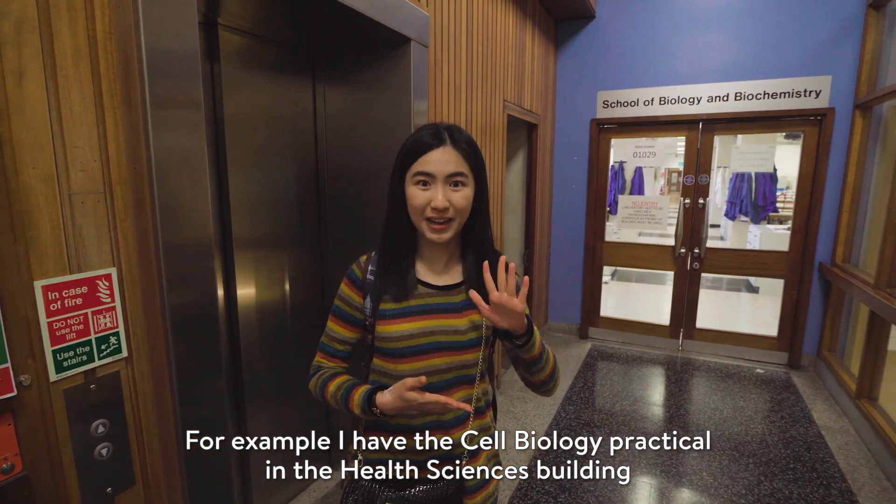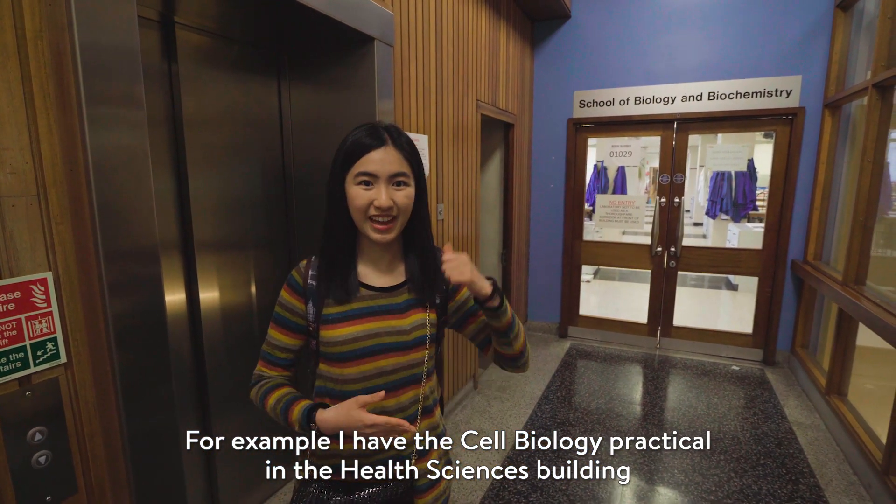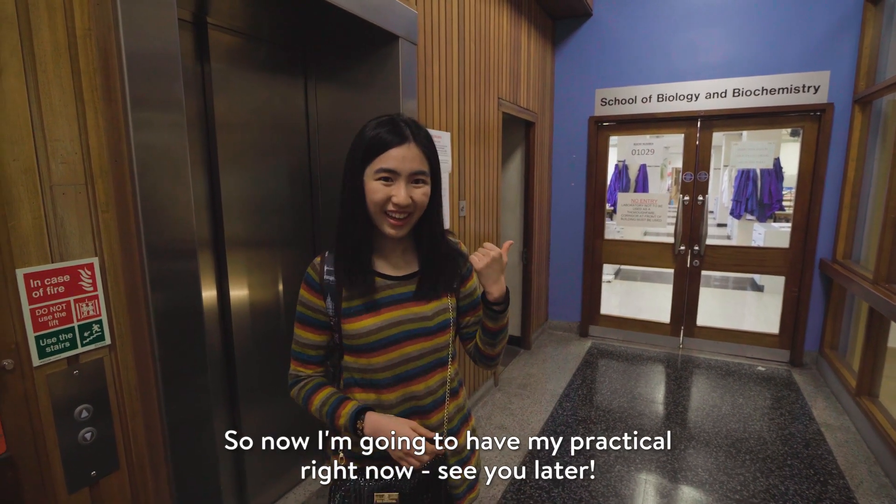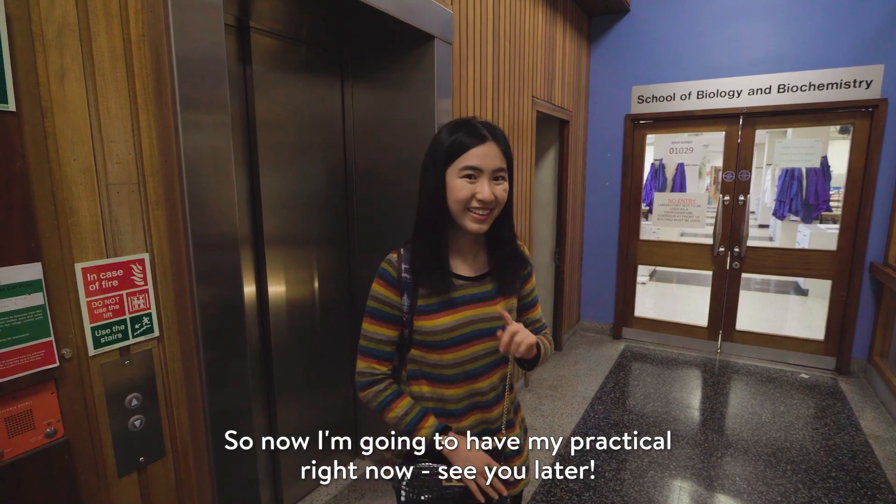For example, I have the cell biology practical in the Health Science building. It's behind the embassy. So now I'm going to have my practical right now. See you later.